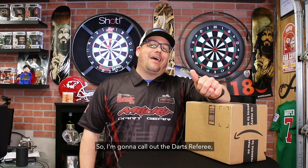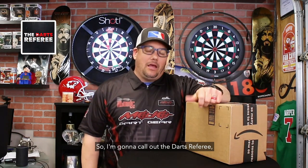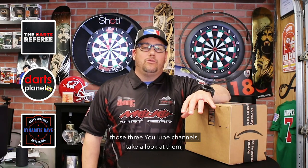I'm going to call out three YouTubers at the same time as we do this challenge. I'm going to call out the Darts Referee, Gavin over at Darts Planet, and Dynamite Dave. So if you're not familiar with those three YouTube channels, take a look at them and let them know that they have been challenged by a six-year-old in the cereal challenge.